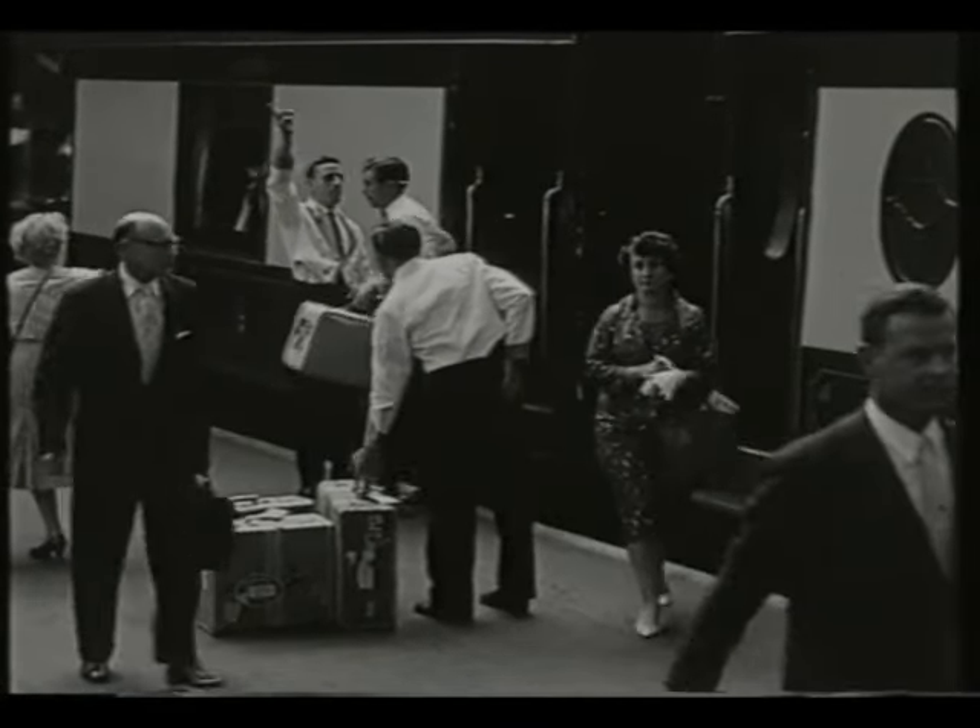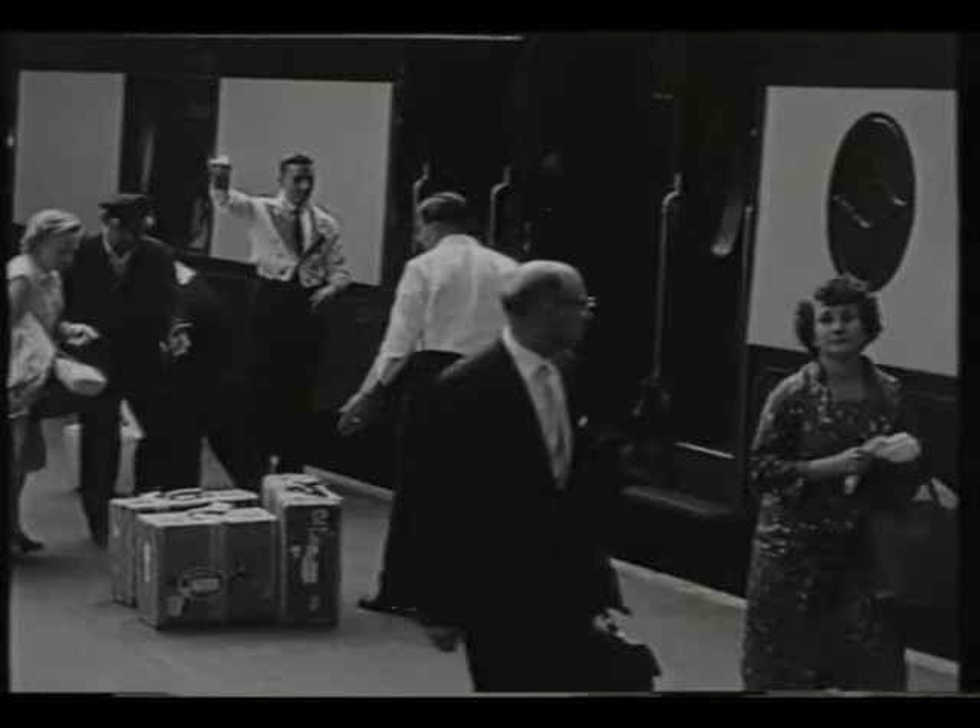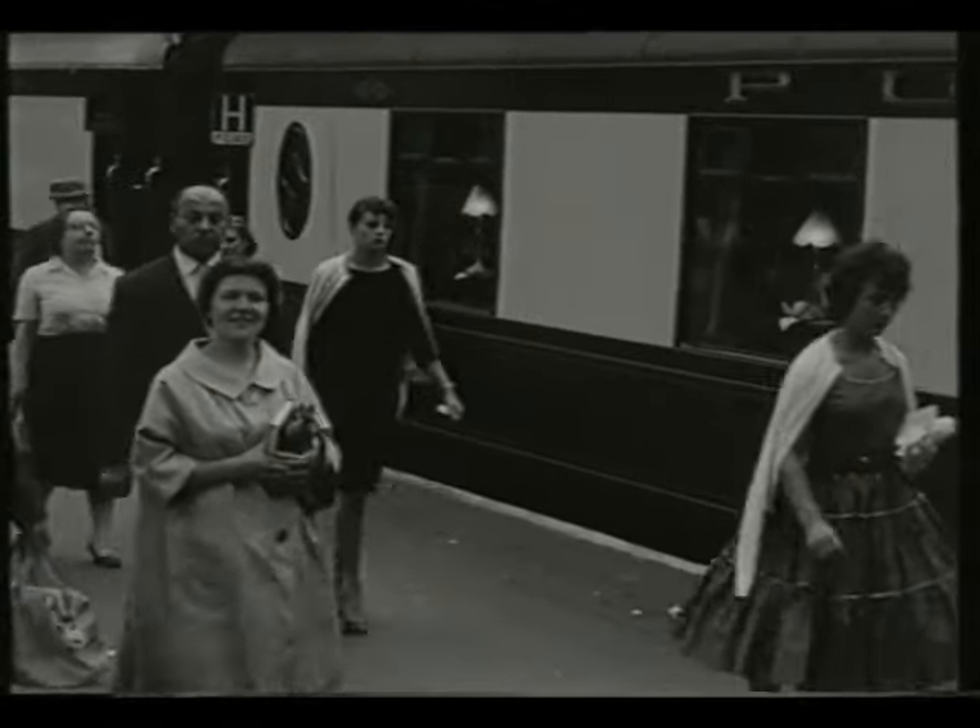The arrival at London Victoria was within an hour of leaving Brighton. Two up and two down trains were run daily.